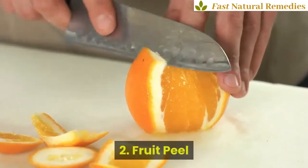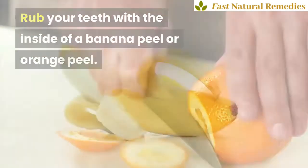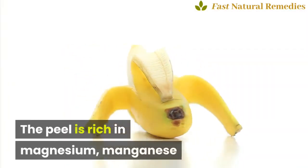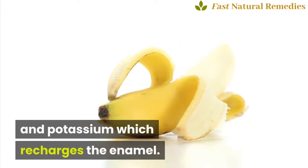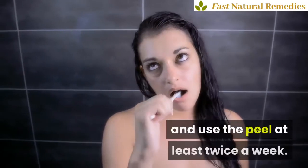2. Fruit Peel. Rub your teeth with the inside of a banana peel or orange peel. The peel is rich in magnesium, manganese and potassium, which recharges the enamel. Brush your teeth a few minutes later and use the peel at least twice a week.